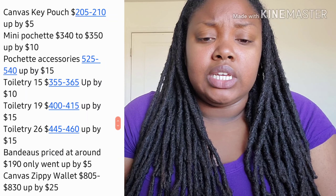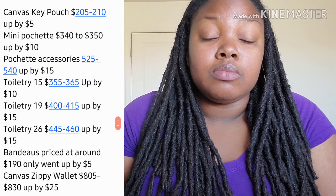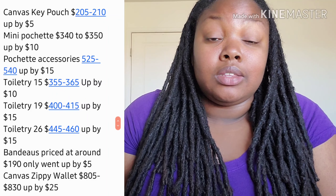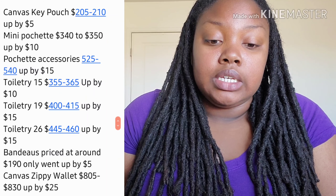Switching over to accessories: the key pouch only went up by $5, which really isn't bad. That three percent doesn't do much on lower-priced items — it just creeps up over time. The mini pochette went up by $10, and the Pochette Accessoires went up by $15.